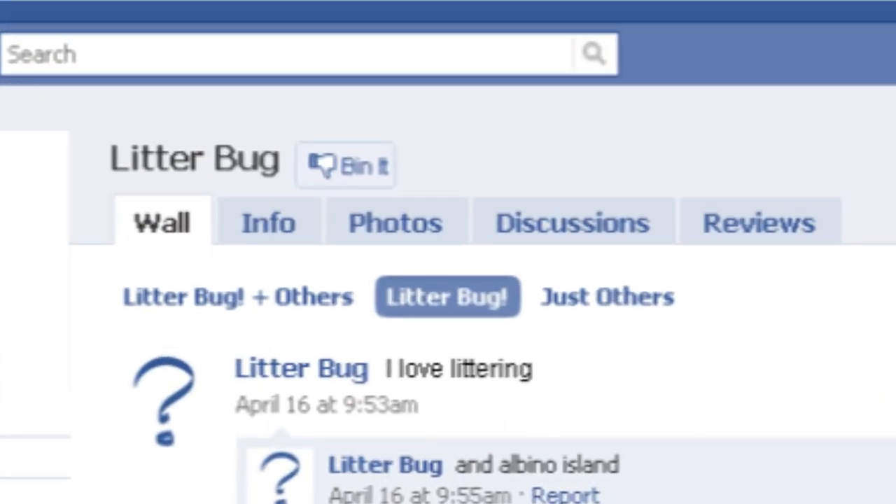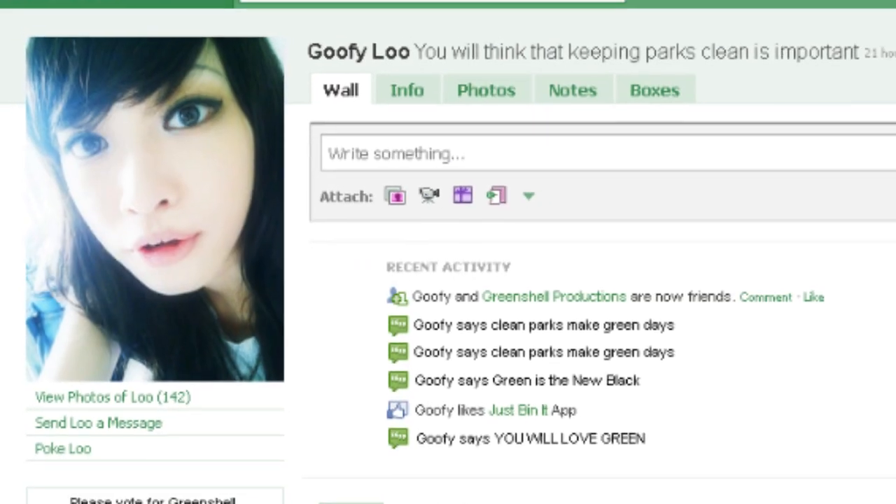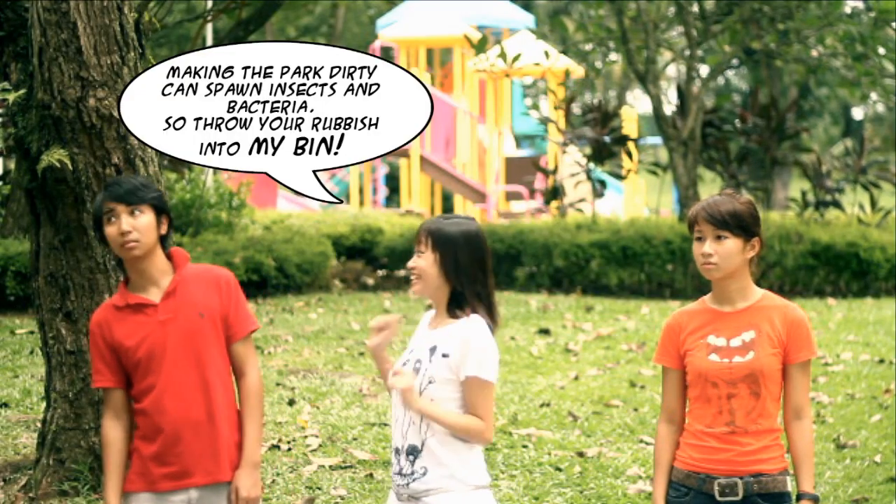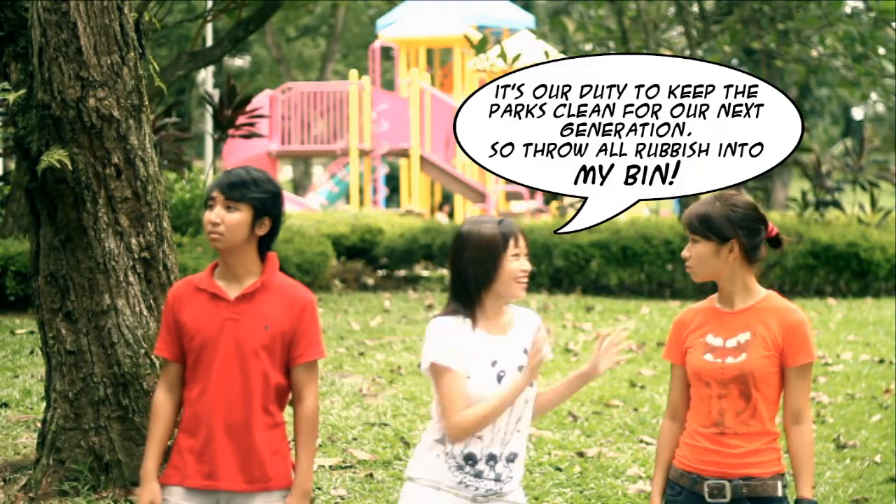such as the Bin It button where you can trash a page you dislike, and the green Facebook theme. So share the great news with your friends and motivate them to use your litter bin.